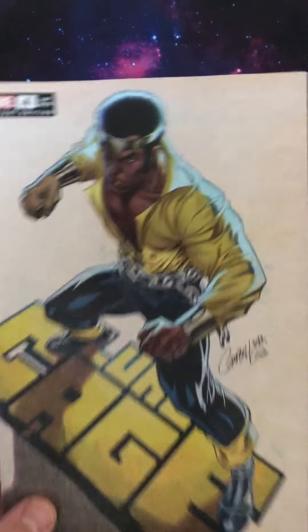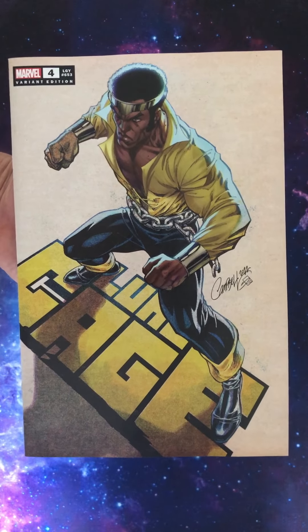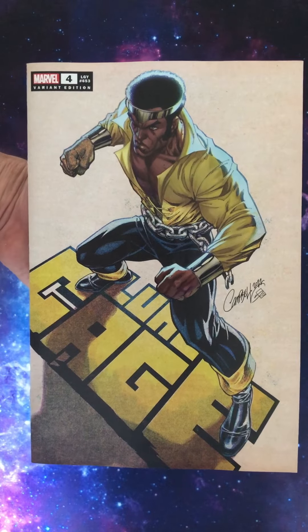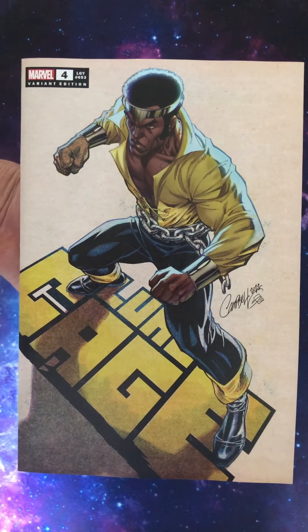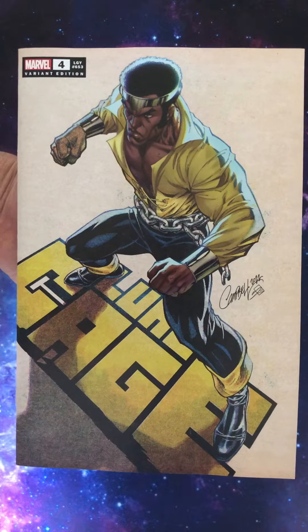We've got a comic that came out last week: Daredevil issue 4 with the J. Scott Campbell Luke Cage variant cover. Love Luke Cage. J. Scott Campbell — I like him. I'm not overly keen on his cheesecake stuff, but when he's drawing Luke Cage like that, holy smokes. That is a great, great cover.